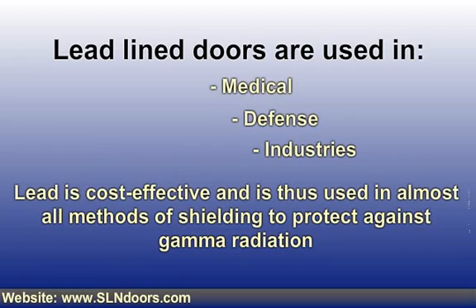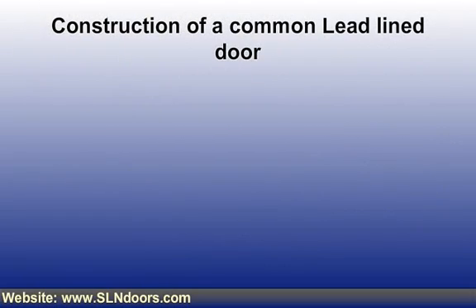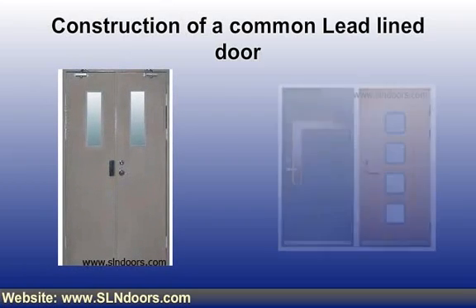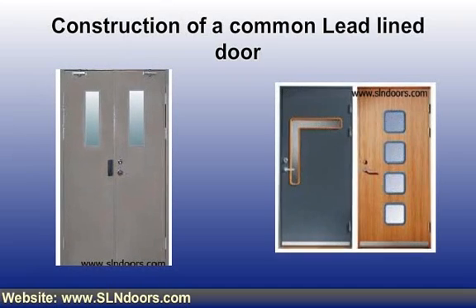Such type of door is built with lead installed inside the frame for protection. The material should be penetrated such that there are no voids, and the door does not suffer from any twisting or warping, while still matching the appearance of other doors. A radiation physicist determines the lead thickness in the door. The construction of a common lead-line door involves a continuous lead sheet placed in the center of the core, known as a split core.